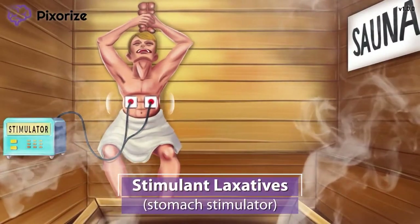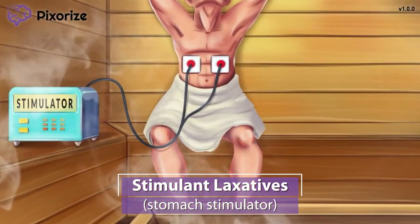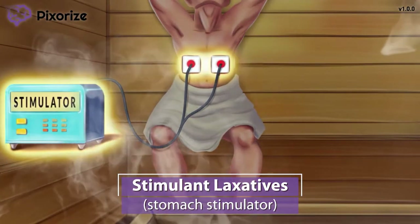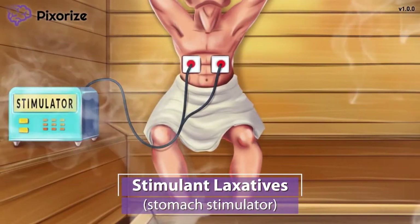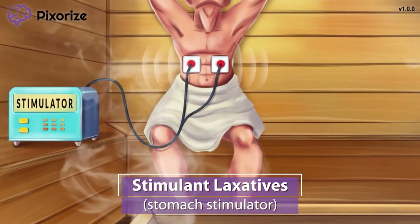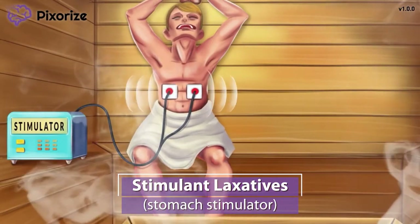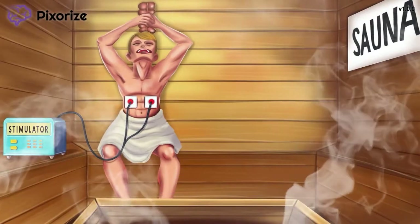Welcome to the Pixer Eye Spa, where I'm taking a recovery day to rest and relax. I have a muscle stimulator machine attached to my stomach — the kind that stimulates the muscles to help promote healing. You can use this stomach stimulator to remind you that in this video we're talking about the class of medication called stimulant laxatives. A belly stimulator for stimulant laxatives! Stimulant laxatives work exactly like you'd expect from the name — they stimulate the intestines to increase peristalsis.